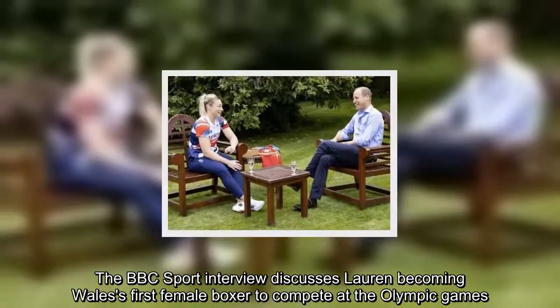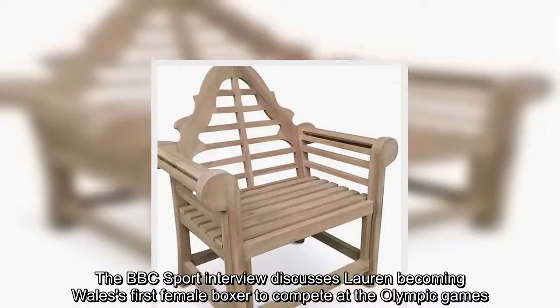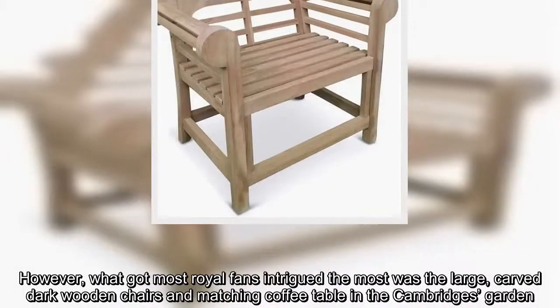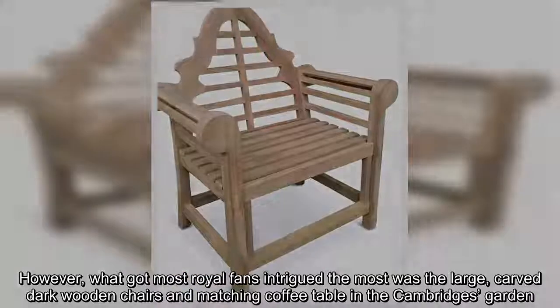The BBC Sport interview discusses Lauren becoming Wales' first female boxer to compete at the Olympic Games. However, what got most royal fans intrigued the most was the large, carved dark wooden chairs and matching coffee table in the Cambridge's garden.